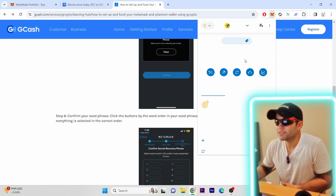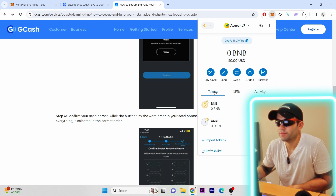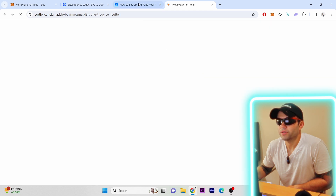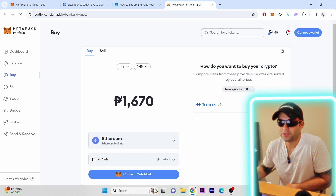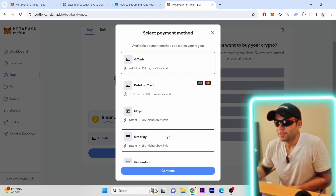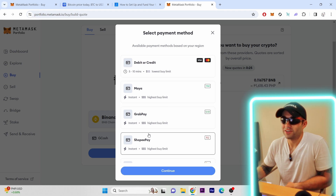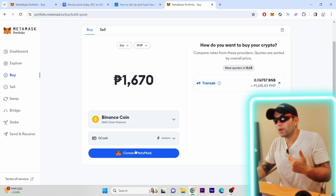To actually buy crypto using GCash, press Buy right here. You'll see the buying section — it shows 1,600 pesos Filipino peso and you can pick the currency you want to buy, like Ethereum or BNB. Pick the amount you want and you can see GCash is already set up as a payment option. There are also other options: debit/credit, Maya, GrabPay, ShopeePay — actually a lot of options. Then you connect it to your MetaMask and the transaction will go through.